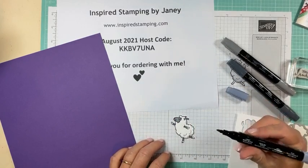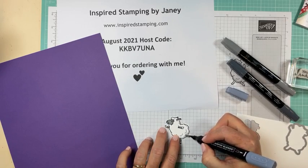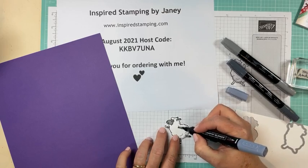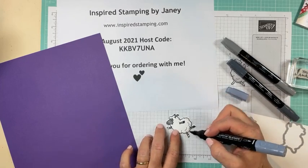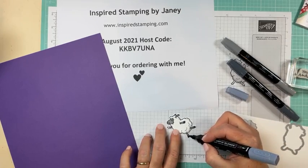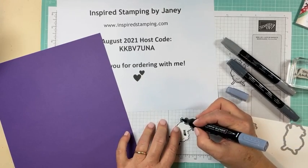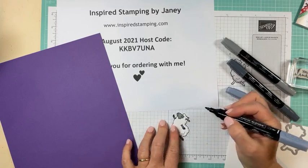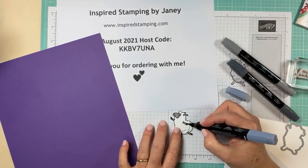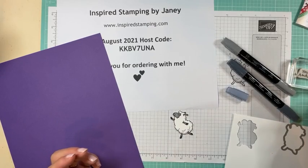I'm using my light Basic Black and we're going to go back and do his hooves — there are his little hooves, they're so cute. Just adding those onto his hooves; you don't want to put it on too heavy or it will just overtake the black ink image. We have three high school graduates now and that is a really exciting and different stage of life to be in.